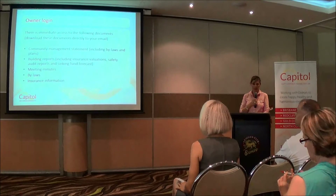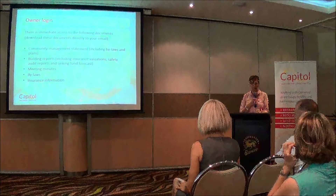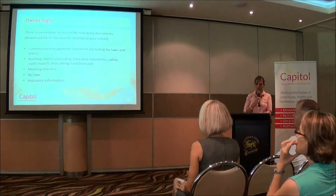There is immediate access to the following documents, which you can either download or have sent directly to your email. You can find the community management statement, which is really useful if you're tenanting your unit — you can send it straight to your selling agent or managing agent. Your building reports include your insurance valuation, safety audit reports and your sinking fund forecast.